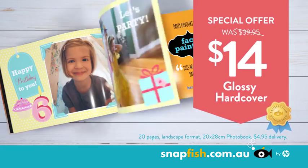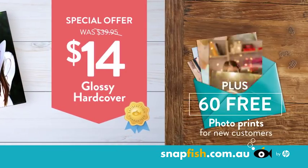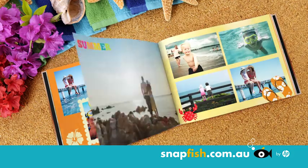For a limited time, make your photo book for just $14, beautifully presented with a glossy hardcover. Plus, new customers get 60 free photo prints. So celebrate the holiday of a lifetime.